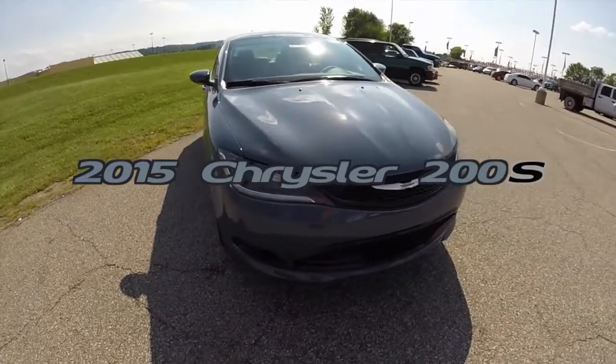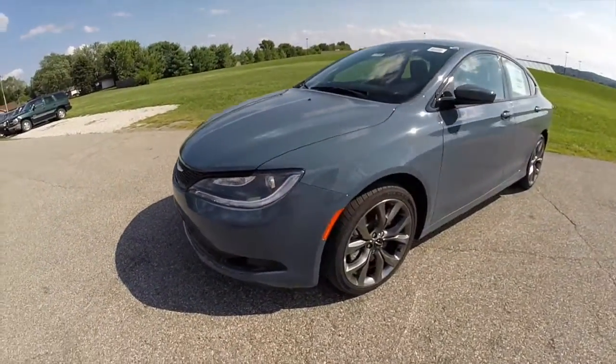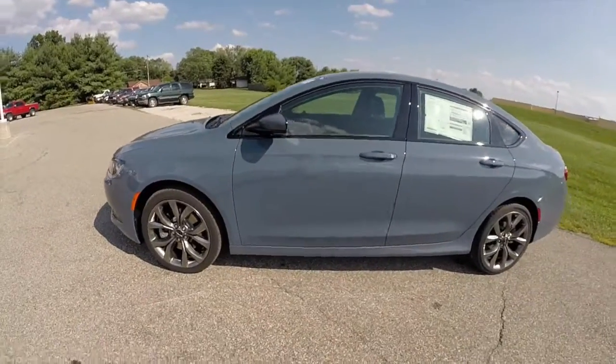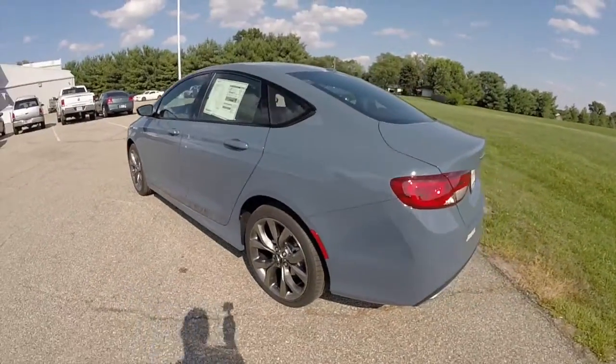Hello everyone. Today we're going to take a quick walk around look at this 2015 Chrysler 200S. This 200S is painted in ceramic, has the black and blue cloth interior. It is powered by a 2.4 liter multi-air four-cylinder engine with a nine-speed automatic transmission.